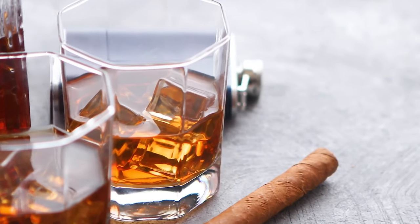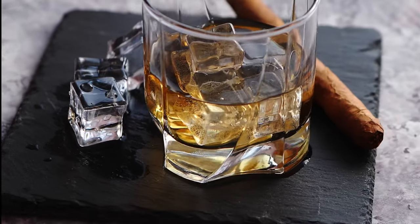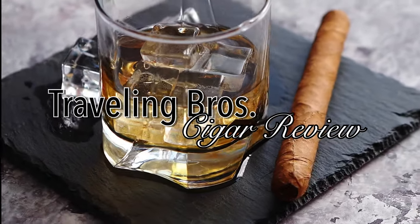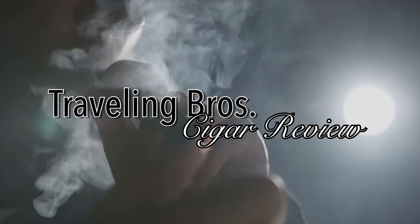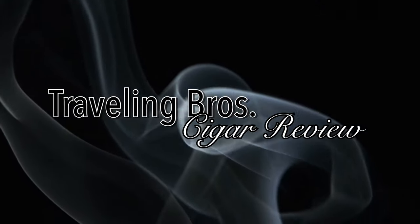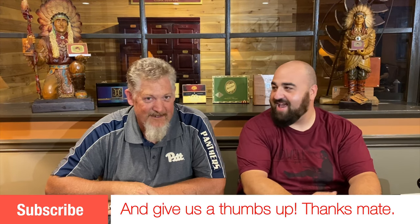Look at that lighter — what kind of lighter is that, Dave? That is a tabletop lighter, just because it's sitting on a tabletop. Yeah, genius. Good day mate, this is Dave, this is Brad, and this is the Traveling Brothers Cigar Review. What are we doing today, Brad? I've got something really good for us today. That's what you said last time. We're talking about lighters today — everything fire: big fire, little fire, and really tiny fire.